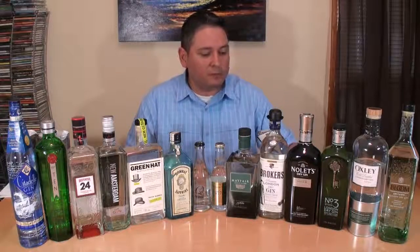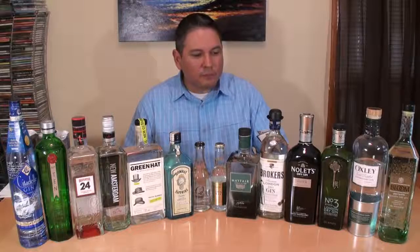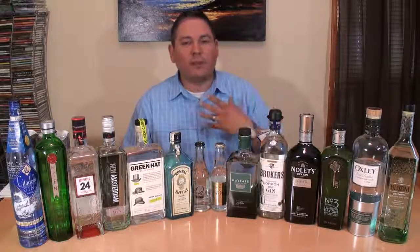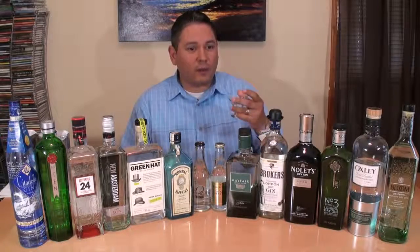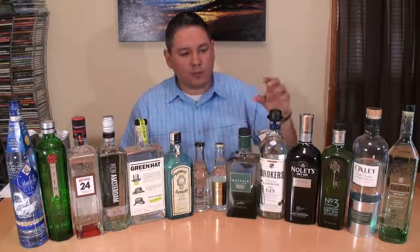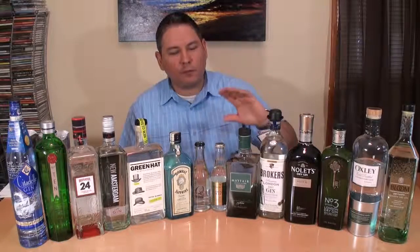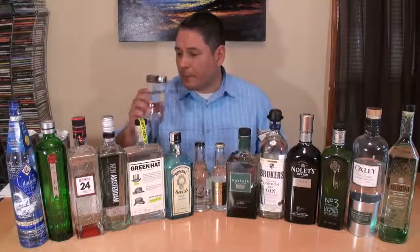Now we're going to go with Nolet Silver. Wow — different. The Turkish rose comes through right away, and that's what you get — that floral, that rose aroma. Juniper is not really forward at all. The peach is there. The peach and the rose are the two dominating players here. A hint of cardamom in the back, and juniper is so far in the background — but it is there. Very unusual, very different, but it should make for interesting cocktails. The rose is tremendous on that one.